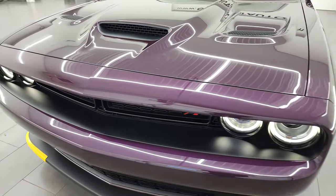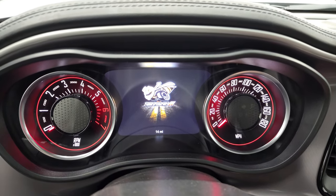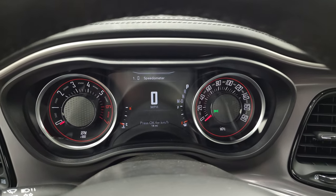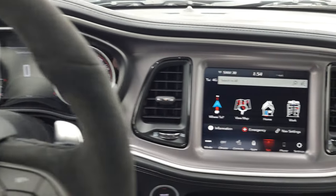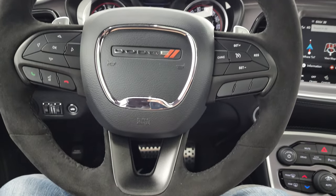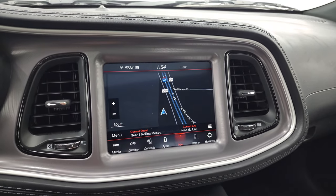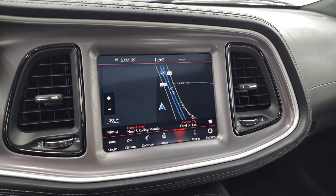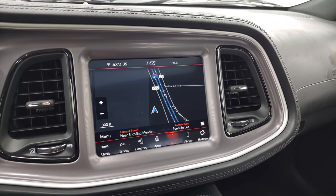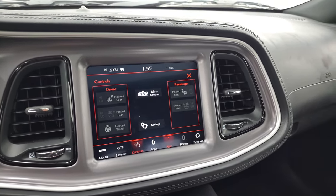Let's go check out the radio, the performance pages, and all that fun stuff. You get the 1320 Rumblebee drag logo on the 7 inch LCD display. This one comes with the standard 8.4 touch screen and the Alcantara suede wrapped steering wheel, which is pretty sweet. It's the 4C radio with normal functionality: AM FM, SiriusXM, factory nav, Android Auto, Apple CarPlay, and backup camera. The 1320 plus package gives you the heated and cooled seats and heated steering wheel.